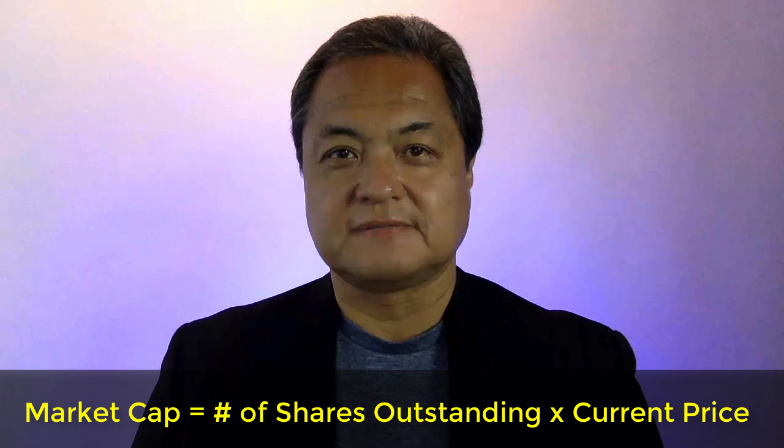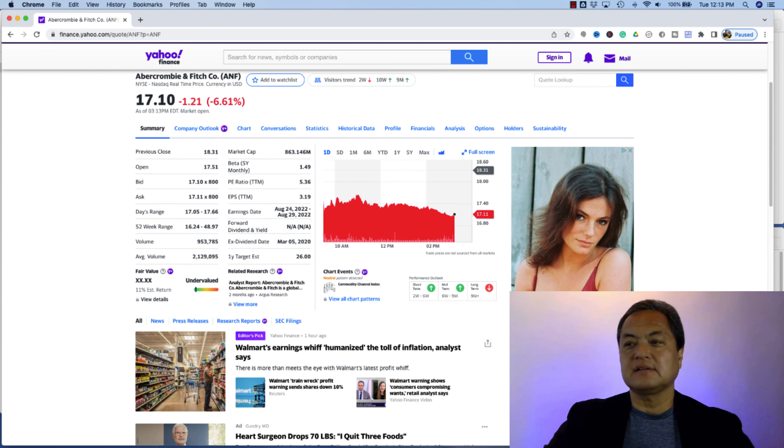Here are the seven things you better know about market cap. The first thing you must know is: what is market cap?